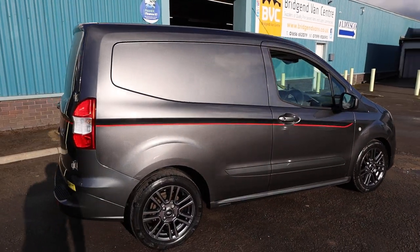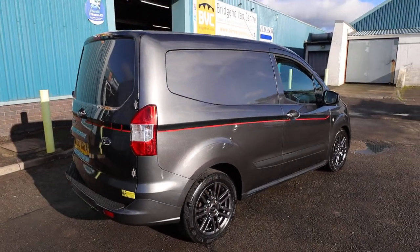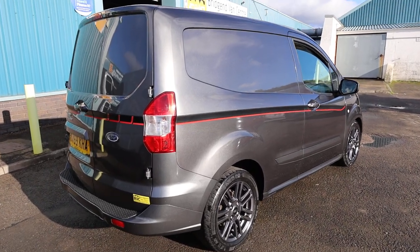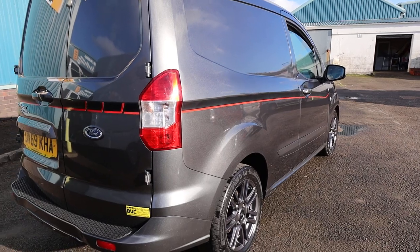What we're going to do in this video is have a little walk around. I'll show you the spec that you get on a Courier Sport of this age and we'll also talk you through the condition, ownership and service history of this particular example, as it is currently available for sale at the time of recording.